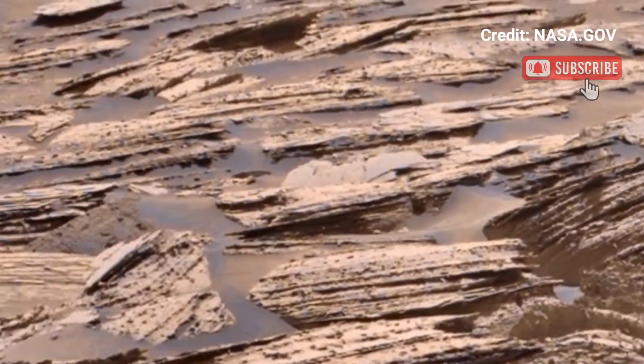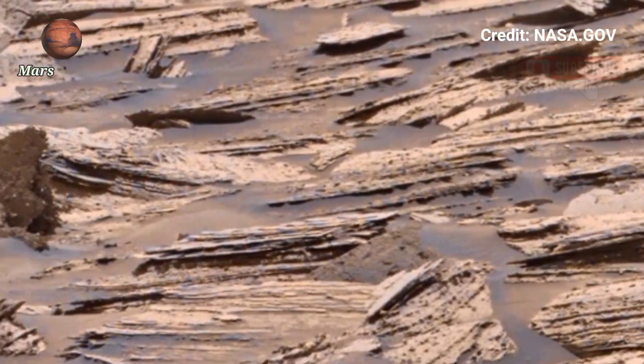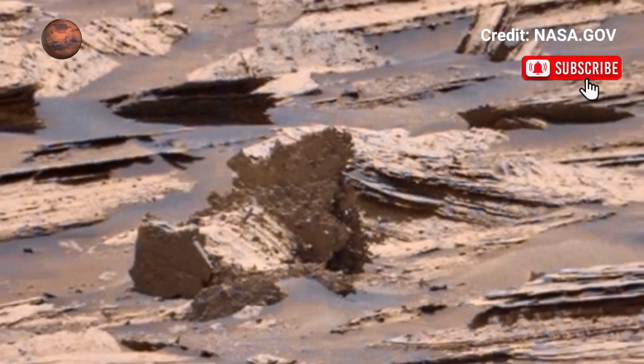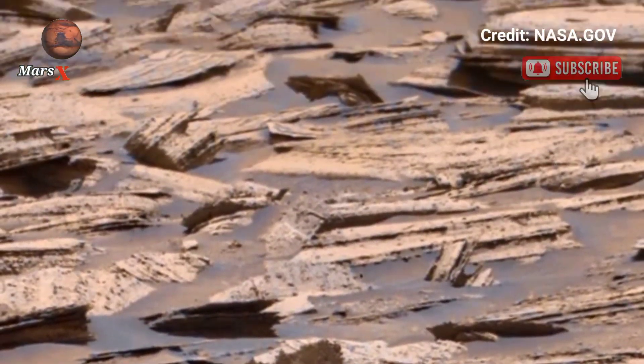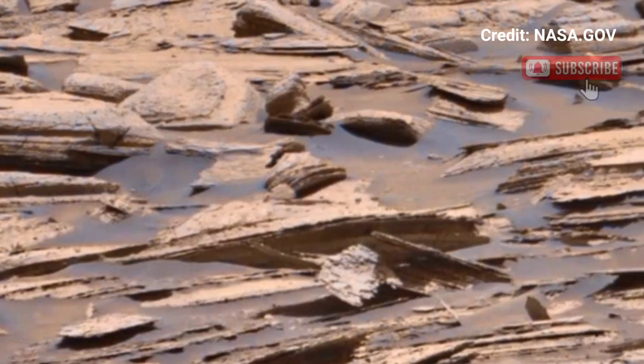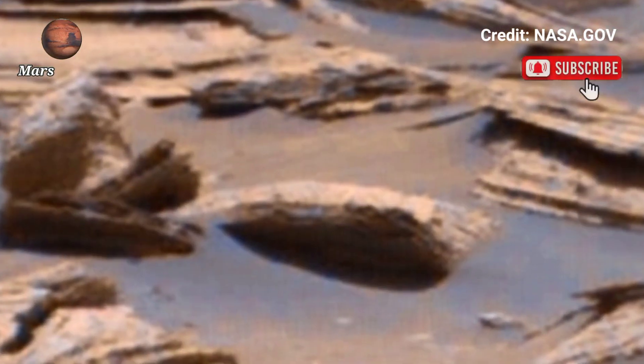Witness the vast desert and towering cliffs in stunning detail — the secrets of Mars are waiting to be uncovered. This video is a true masterpiece of space exploration. Don't miss this breathtaking look at another world.